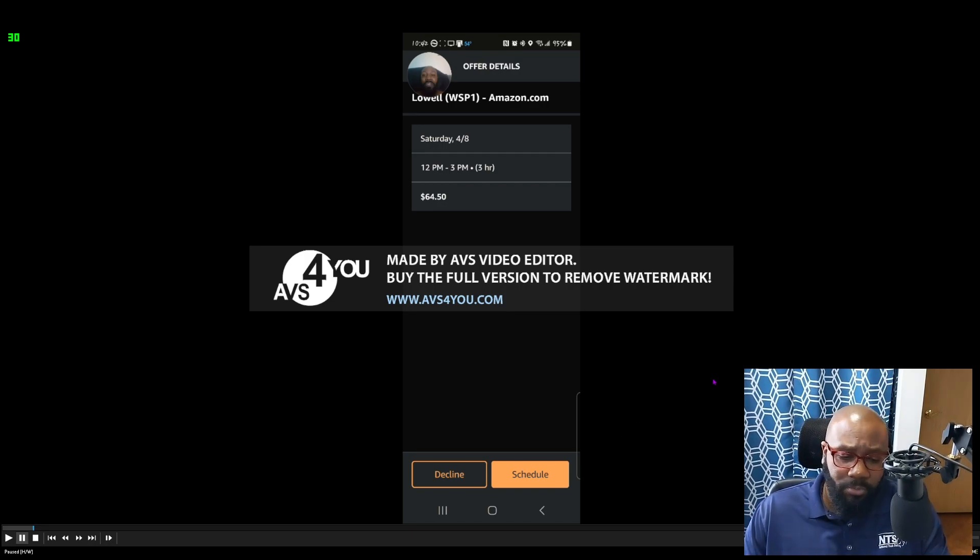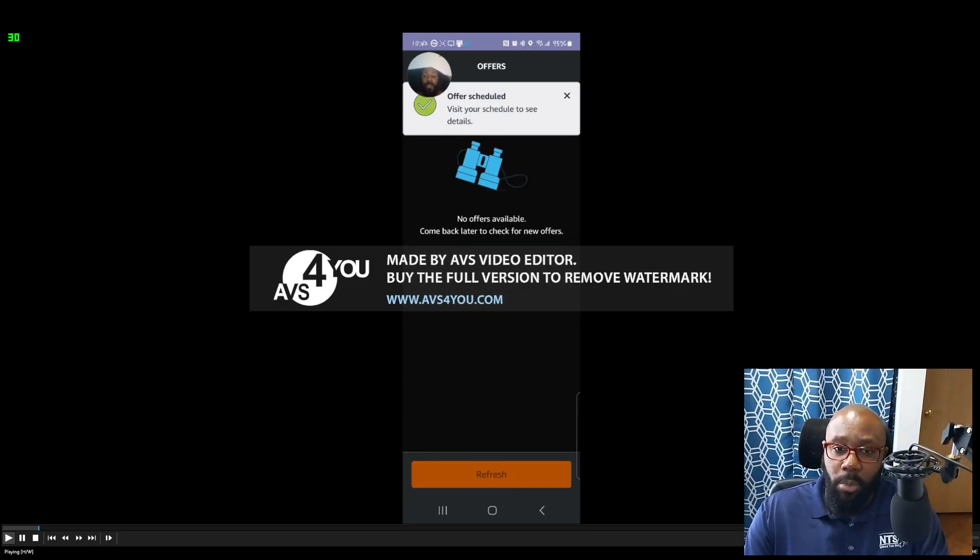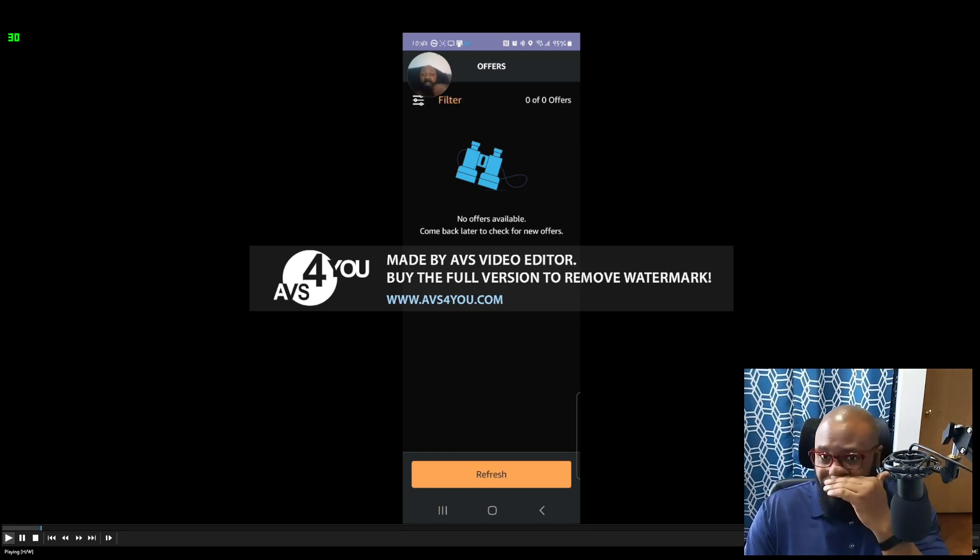You select the time and hit 'Schedule.' Something important to know: in Arkansas, there's not really a hard time limit — you just need to deliver everything by 9 PM. In other markets, you may have an actual cutoff time, and if you don't deliver by that slot you'll get a mark on your record. Here in Northwest Arkansas, as long as I deliver by 9 PM I'm good, even if the block is 12 to 3.